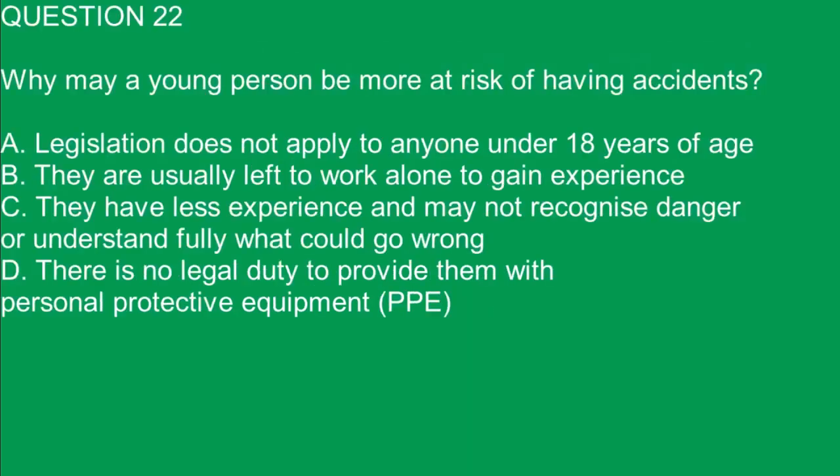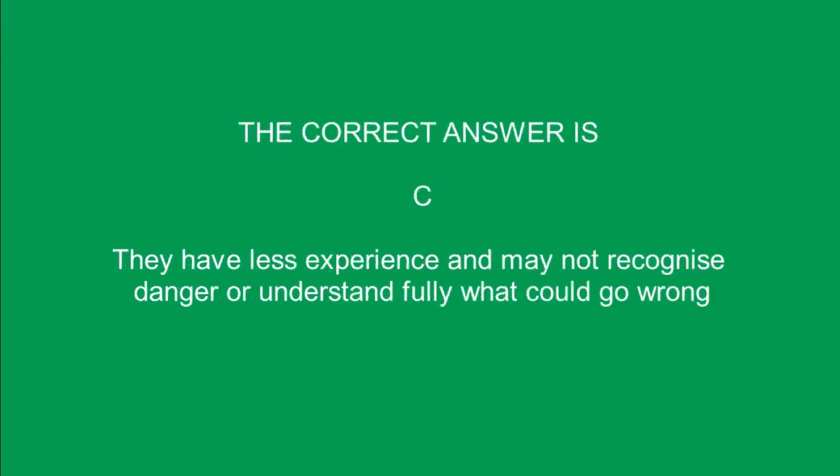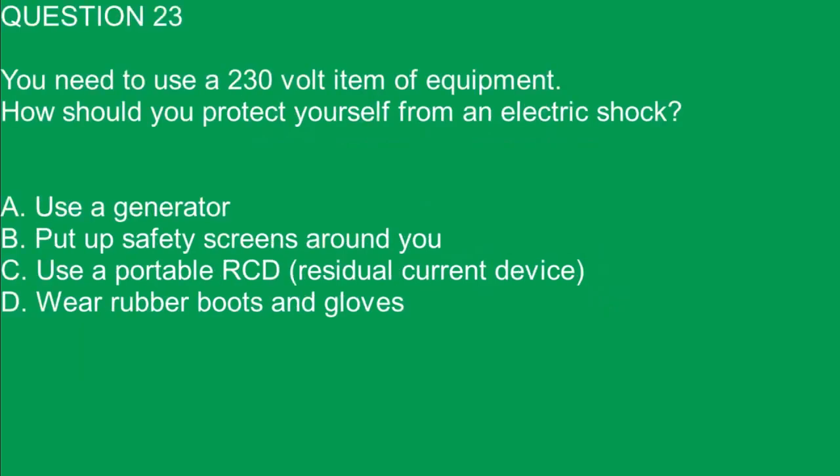Question 22. Why may a young person be more at risk of having accidents? A. Legislation does not apply to anyone under 18 years of age. B. They are usually left to work alone to gain experience. C. They have less experience and may not recognize danger or understand fully what could go wrong. D. There is no legal duty to provide them with personal protective equipment. The correct answer is C. They have less experience and may not recognize danger or understand fully what could go wrong.